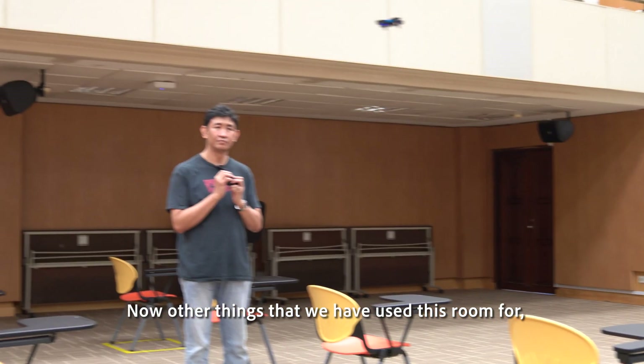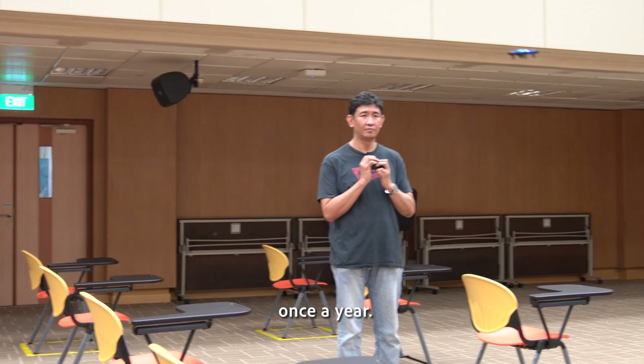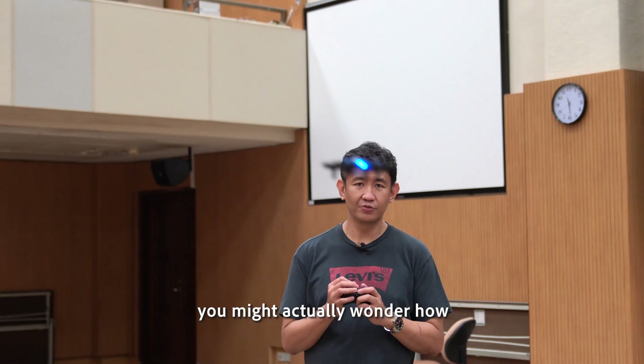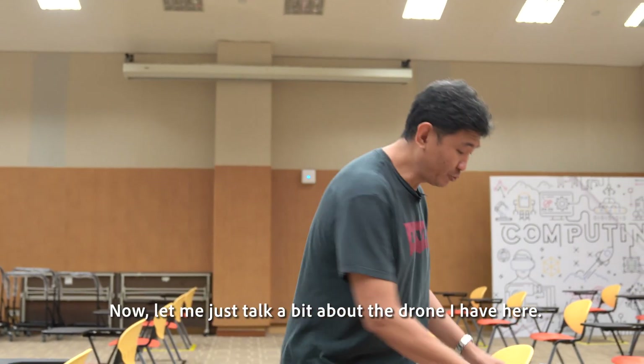Other things we have used this room for includes a drone workshop that I run once a year. Seeing some of this cool stuff, you might actually wonder how you can get in on the action right now. Let me talk a bit about the drone that's here.